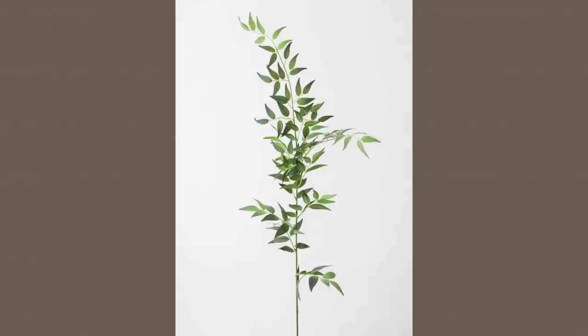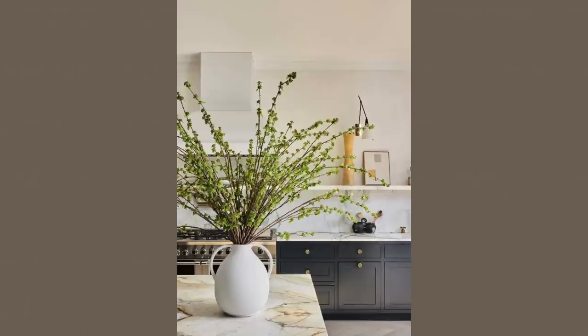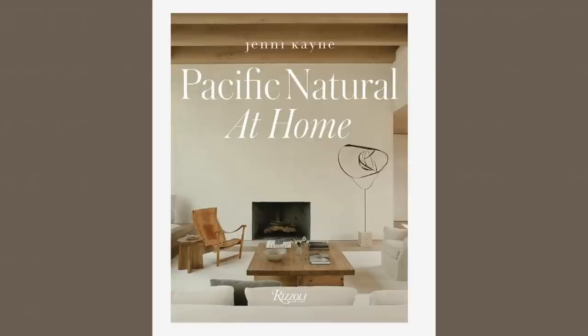I'm sure you could have guessed this was going to be on the list — faux stems and faux trees. I've fallen in love with this website that's newer to me within the last year; they have the most gorgeous stems and everything is such nice quality. When I'm looking for stems and faux trees, I look at height first. I always gravitate towards something tall that looks like a natural branch — something that looks like you literally yanked it off a tree and put it in your house. I think that looks the best, though obviously a smaller vase calls for a smaller stem.